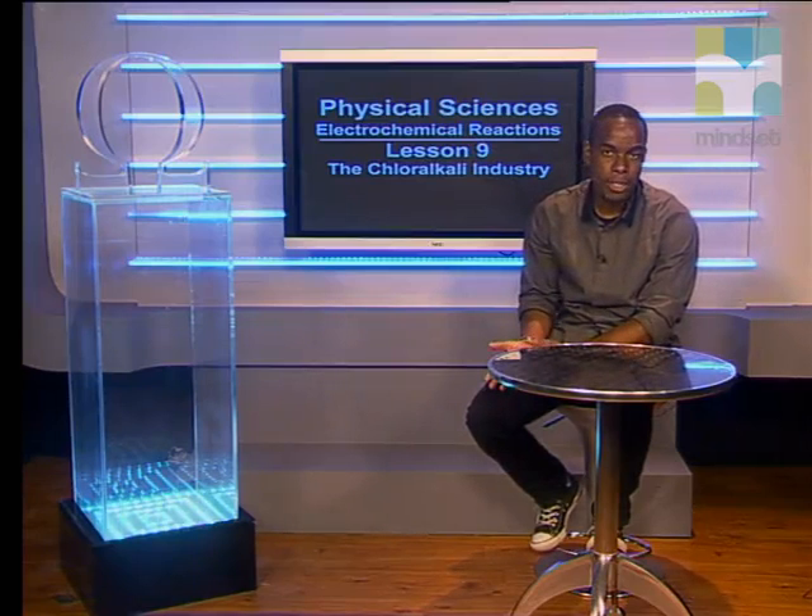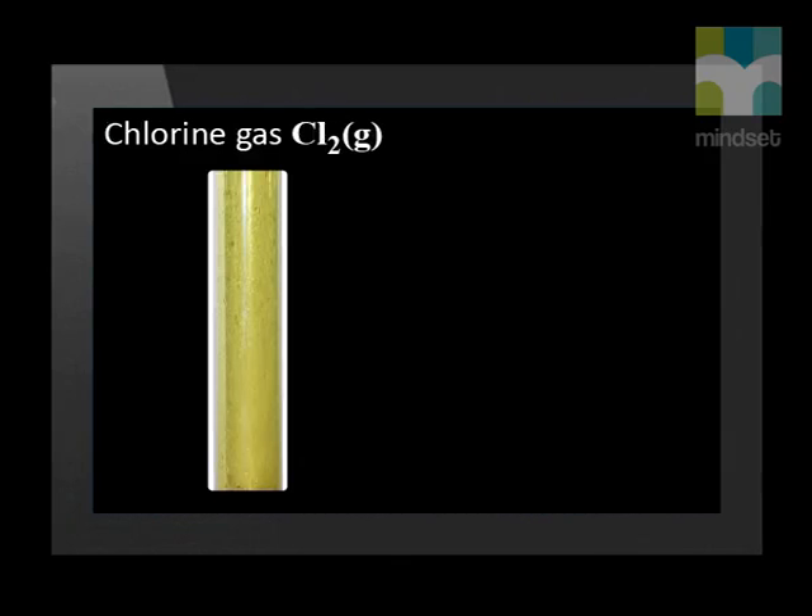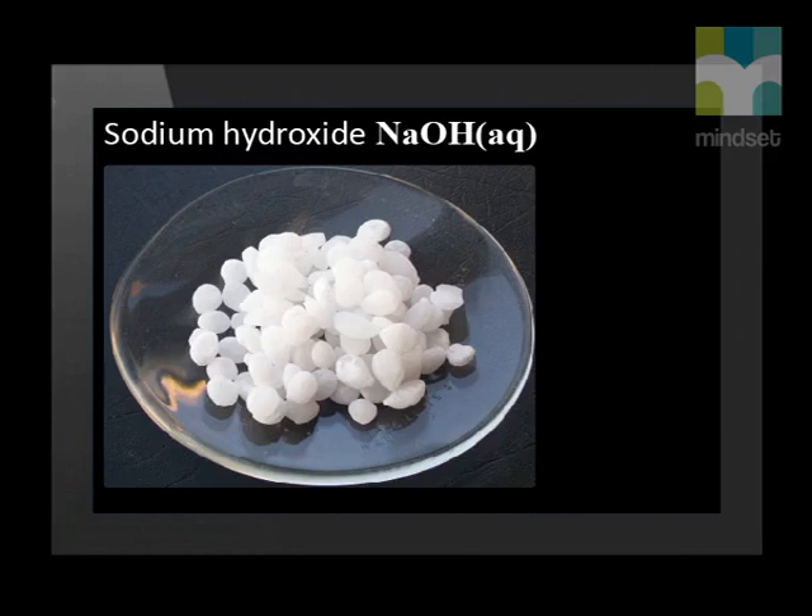The chloralkali industry is a large worldwide multi-million dollar industry. The basis of this industry is the electrolysis of sodium chloride solutions. The three products obtained from the chloralkali industry are hydrogen gas, chlorine gas with its yellowish-green color, and sodium hydroxide solution with the formula NaOH. Each of these products is used throughout the chemical industry to produce other products.